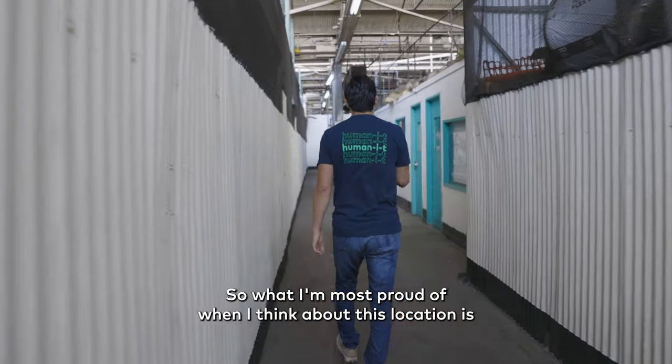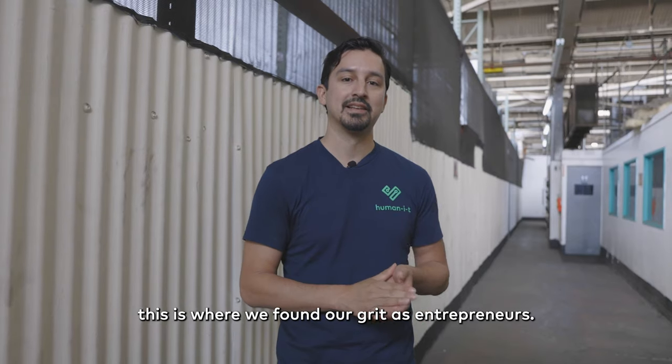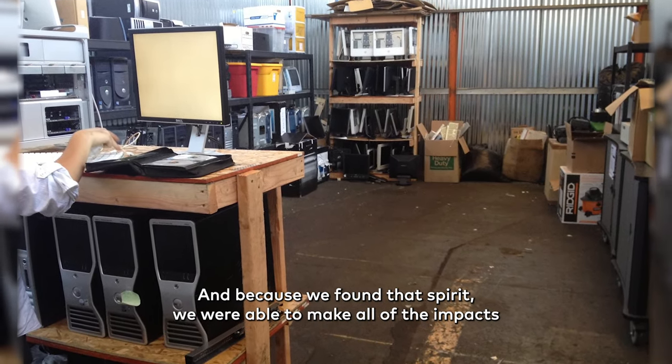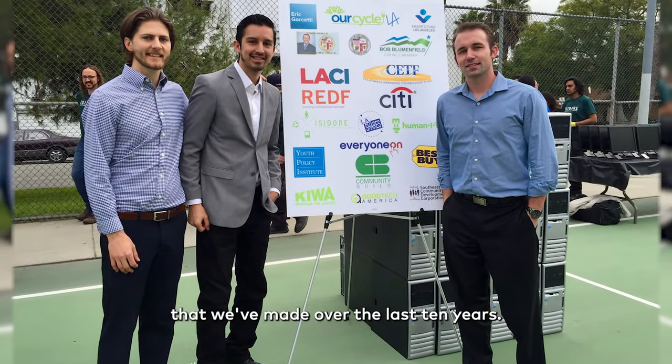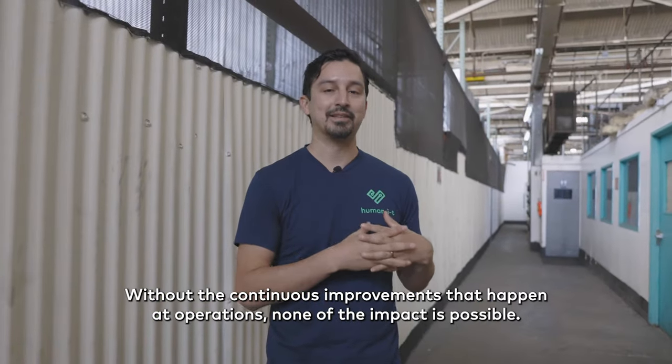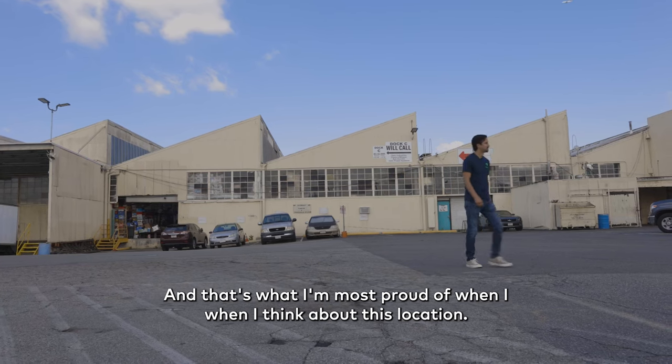What I'm most proud of when I think about this location is this is where we found our grit as entrepreneurs, and because we found that spirit we were able to make all of the impact that we've made over the last 10 years. Without the continuous improvements that happen at operations, none of the impact is possible. And that's what I'm most proud of when I think about this location.